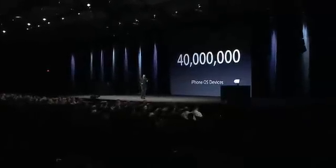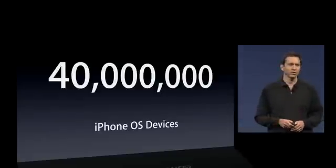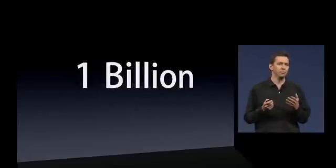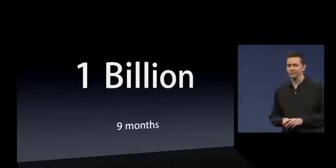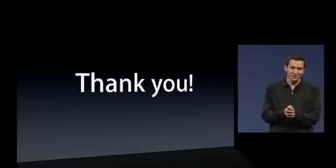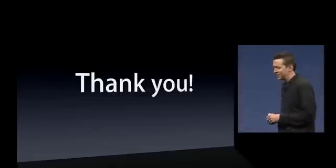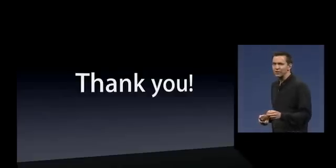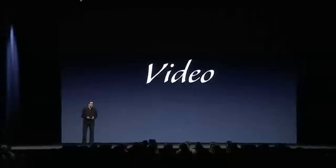These customers love downloading and running apps from the App Store. In fact, on April 23rd we crossed 1 billion apps downloaded from the App Store — that's in just nine months. I'd like to say thank you to our customers, and especially thank you to the developers who've been working so hard to build these great apps. We've heard some amazing stories from our developers and we put a little video together to share some of these stories.